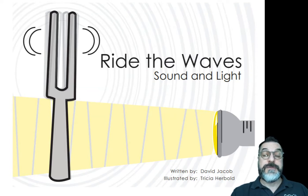This book is aligned to the New York State P-12 Science Learning Standards for Waves, Sound and Light, grade one. Ride the Waves, Sound and Light. What do you think this book might be about? Let's find out together.